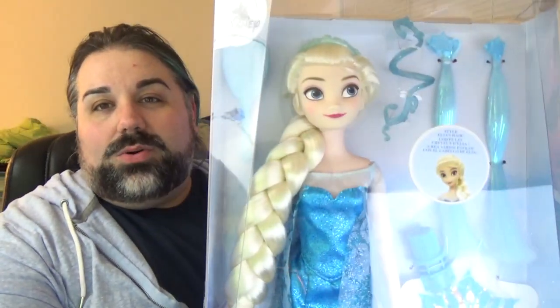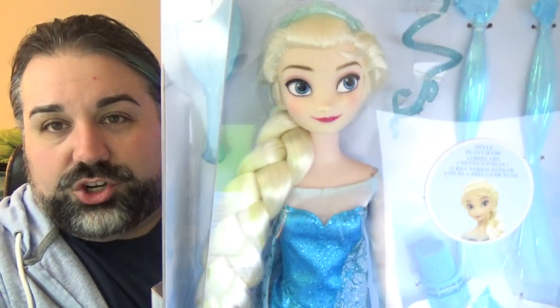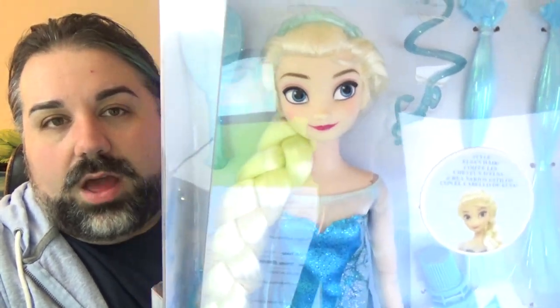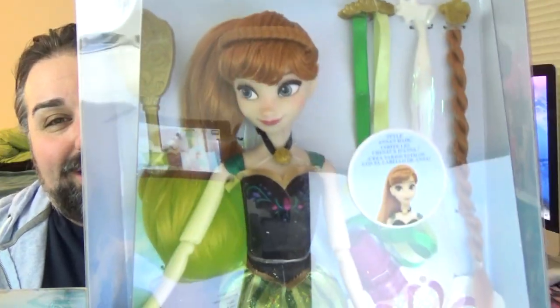So this set — I don't know if it's a set or just a special release for each character — but there are two dolls: Anna and Elsa. I didn't see any other characters that had this, so I think it's specific to Frozen. And there's no set name or anything like that; it literally just says 'from the movie Frozen.'